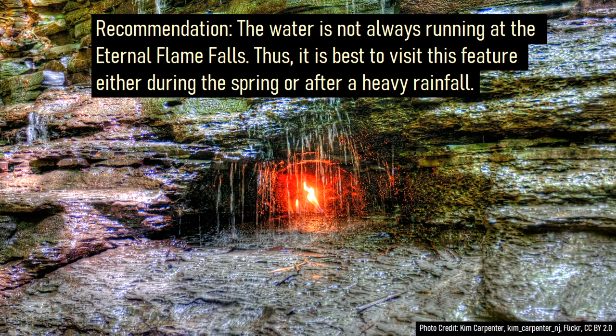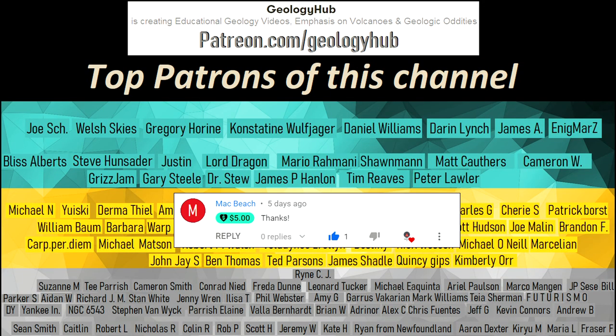Thanks for watching! If you would like to request a specific topic, please leave a comment below. Additionally, I would like to thank Macbeach for supporting this channel.